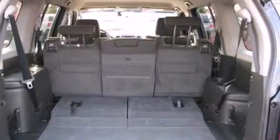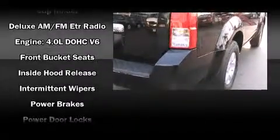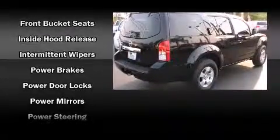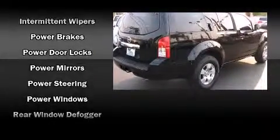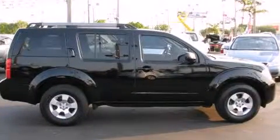Nissan ensures the safety and security of its passengers with equipment such as dual front impact airbags with occupant sensing airbag, traction control, anti-whiplash front head restraint, a security system, and four-wheel disc brakes with AVS. For added security, Dynamic Stability Control supplements the drivetrain.